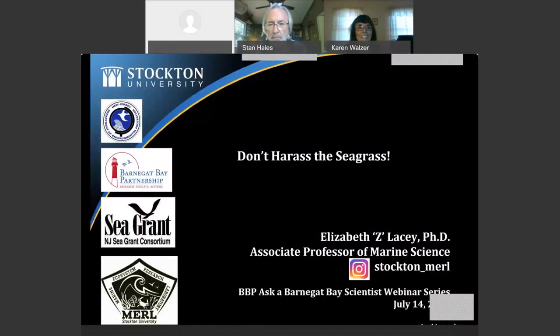The 'Don't Harass the Seagrass' campaign originates through Barnegat Bay Partnership, and I'm going to show you some of the products they produced for it. It's a really great education tool developed to raise awareness about the resource and the things that the average person can do to help preserve it.